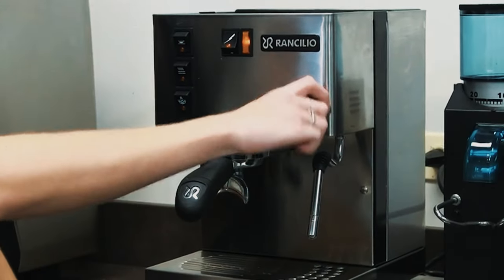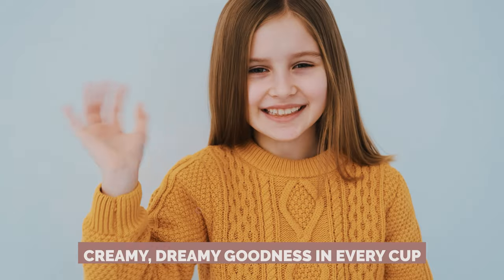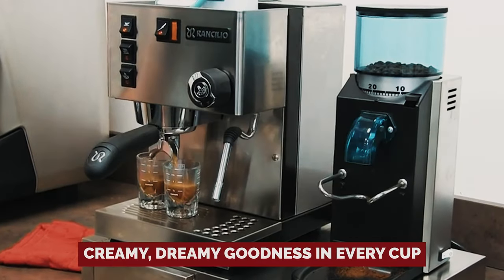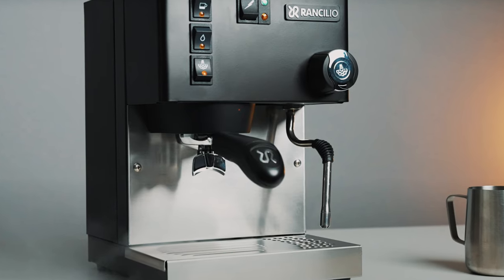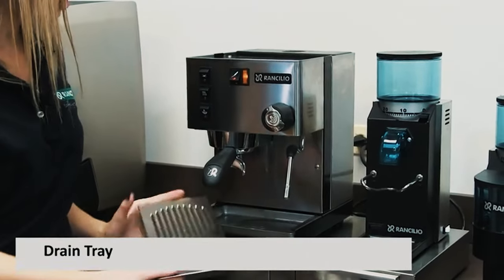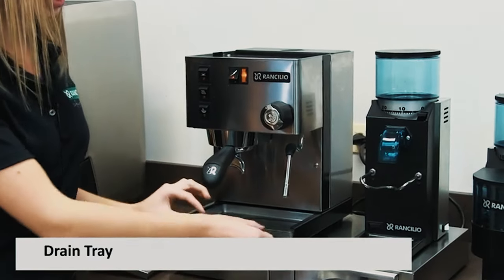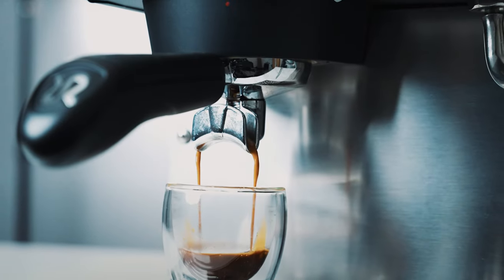And let's talk about that fast-heating steam wand — say goodbye to lumpy, sad froth, and hello to creamy, dreamy goodness in every cup. Perfect for those who need an instant pick-me-up or love treating themselves to a little indulgence. If you're the kind of person who craves multiple shots of espresso daily and demands on-demand steam pressure, the Diletta Mio is your new best friend.